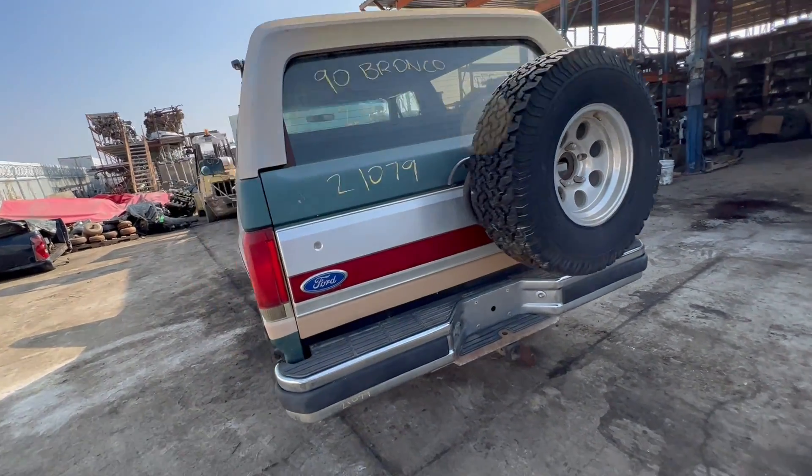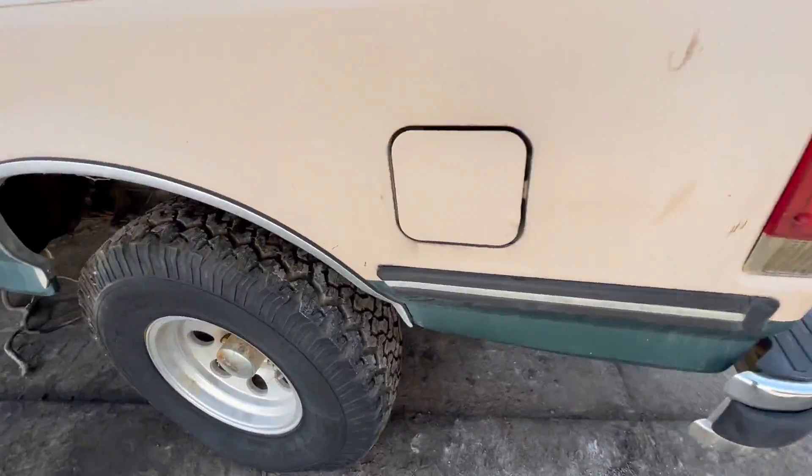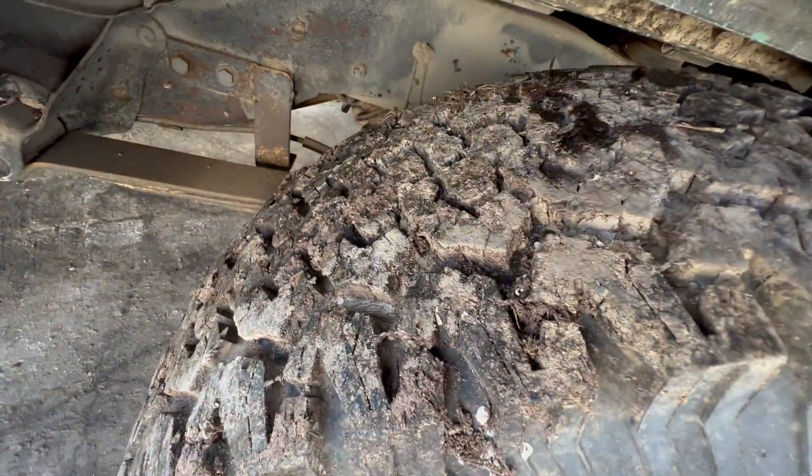You got the aftermarket wheels and tires — these tires are like brand new.